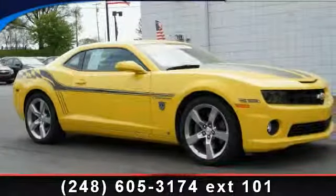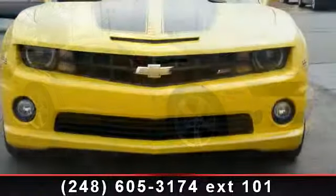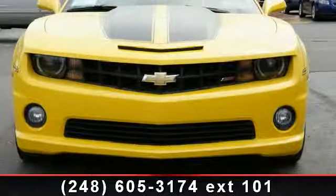Arrive in style with this 2010 Chevrolet Camaro SS. If you are looking for an automobile with great features, look no further.